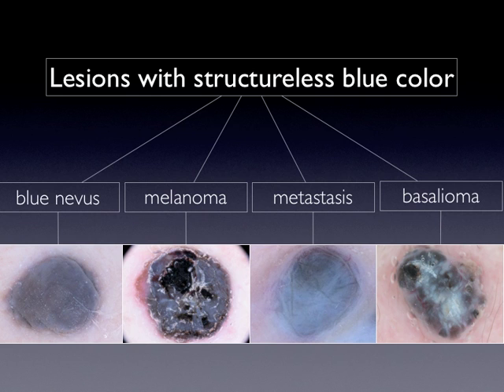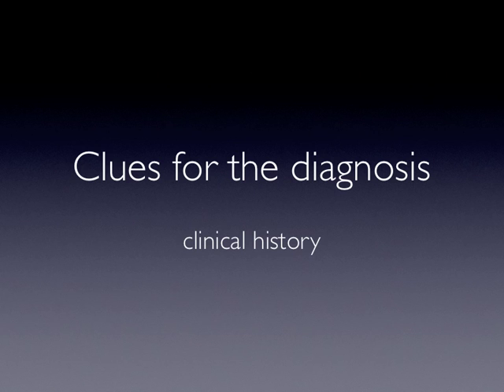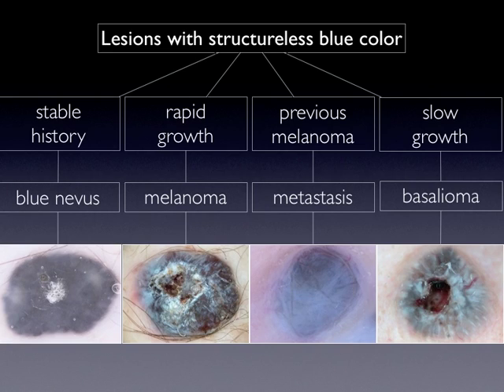So, how to deal with blue nevi? Clues for the diagnosis are given by the clinical history. As said before, blue nevi, once developed, are highly stable lesions. So the diagnosis of a blue nevus should always be based on a stable history and a structureless blue pigmentation.